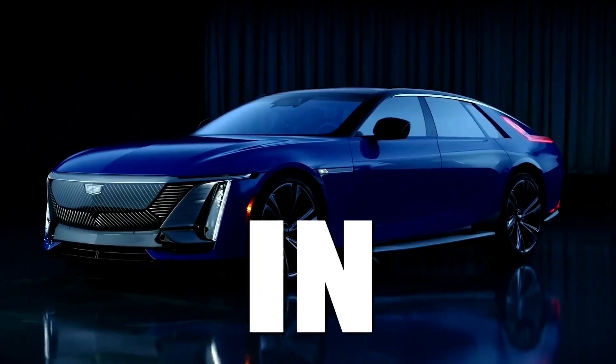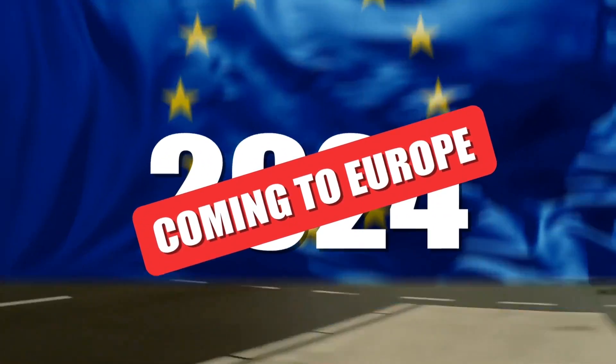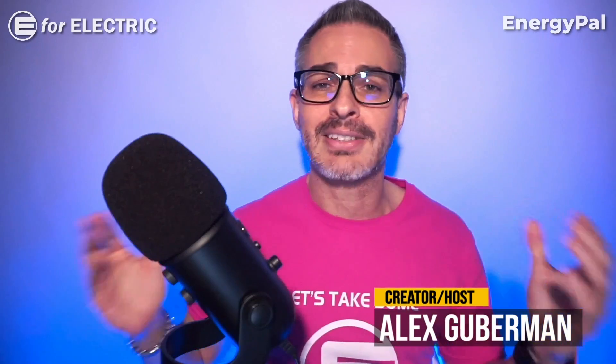I'm going to tell you about all new cars coming to Europe in 2024, so let's get going.